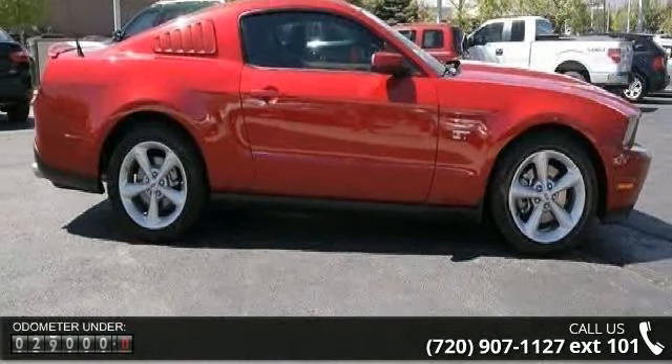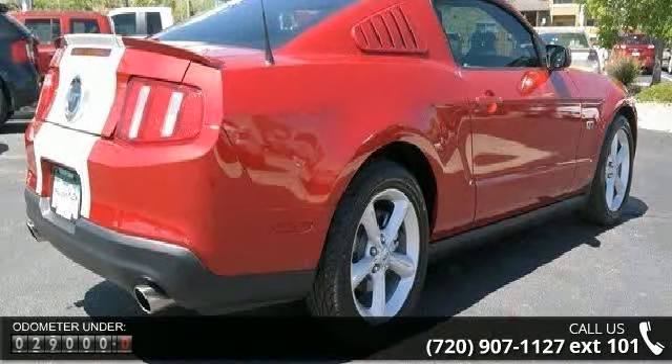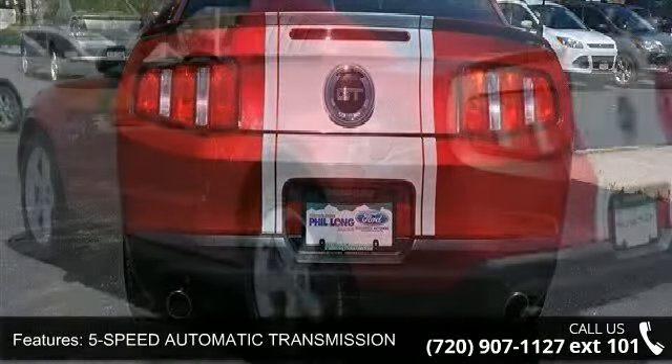This vehicle's top features include emergency trunk release, keyless entry, passenger vanity mirror, ABS, auxiliary audio input, front head airbag, cruise control, driver airbag, and 4-wheel disc brakes.